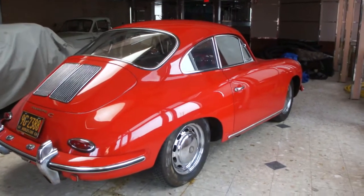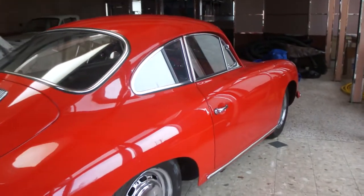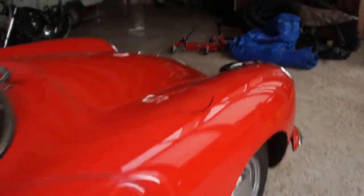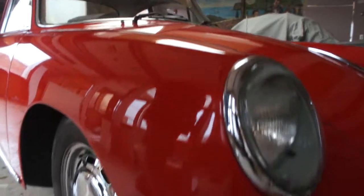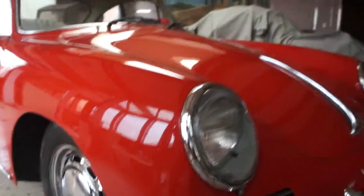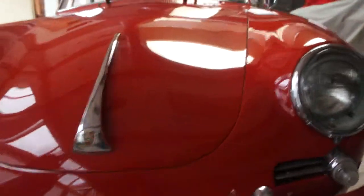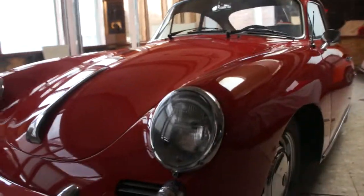So it's a 64 California car, red on black. Really nice car, very nice shape. Super straight body. It's been in storage for a little while — it's sort of like a barn find. It's been a couple years.